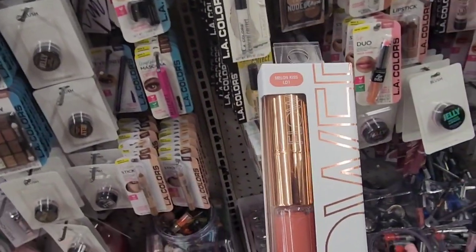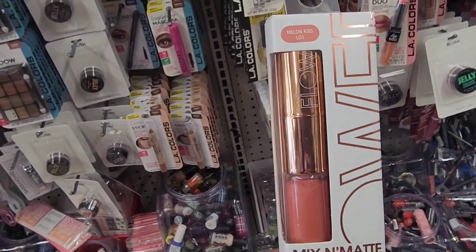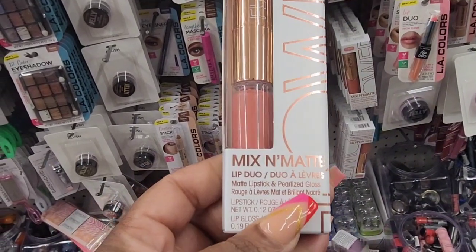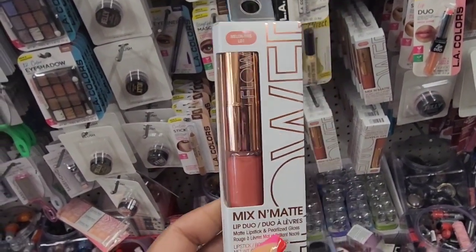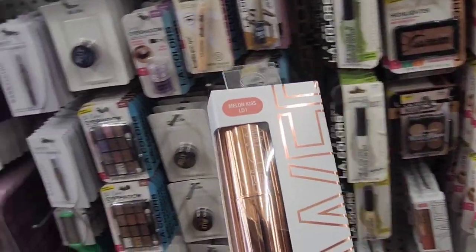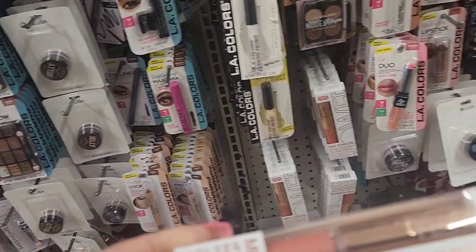Already just got in the store cosmetic aisle. I'm seeing some Flower Beauty items. So this is Melon Kiss — it's a mix and matte lip duo. This is worth the drive guys. I'm in Haveville, so I will be picking up a few of these.